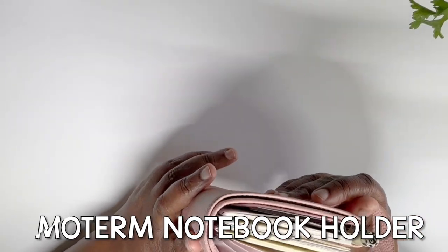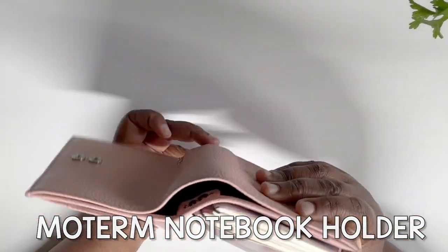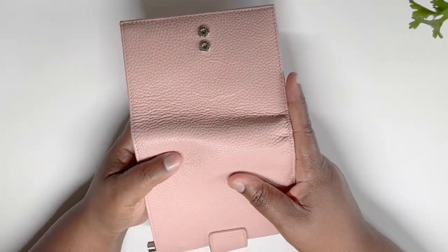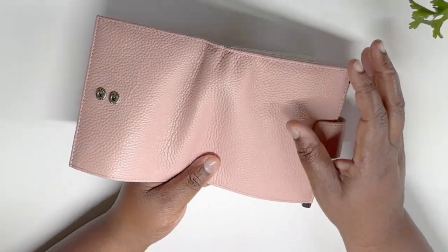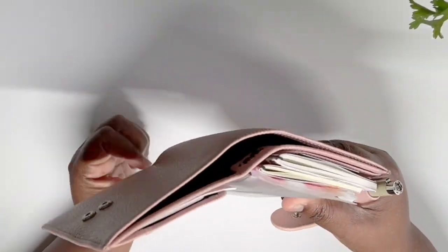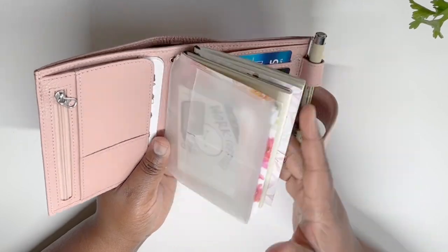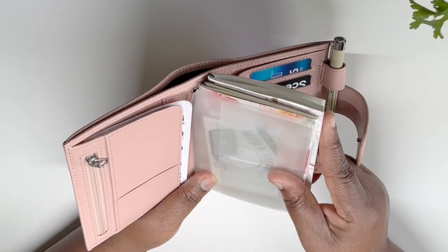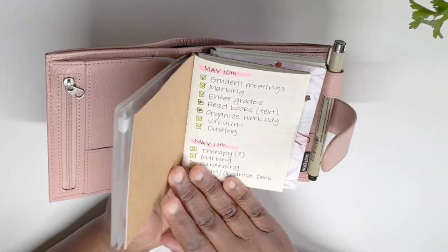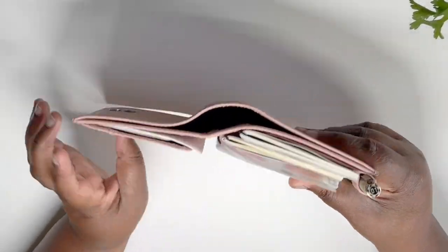Next up is this Moterm. When you're trying to figure out what kind of planner style is great for you, sometimes if you want to keep things simplified and compact, I would go with something like this. This can serve as a Travelers Notebook planner if you want to jot things down, and it can also be used as a wallet.